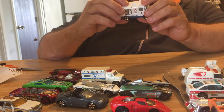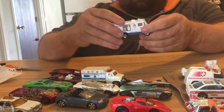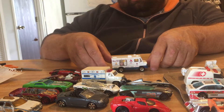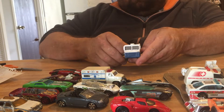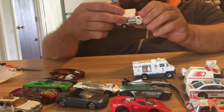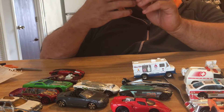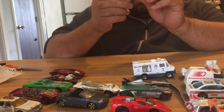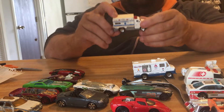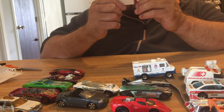This one here is a Mr. Softy — it's an ice cream truck. It says 1998 Mattel snack truck. And then this one here is an ambulance — it's spelled S-E-G-U-R-I-D-A-D, Seguridad. It is a Matchbox 2005 ambulance, MB 679.